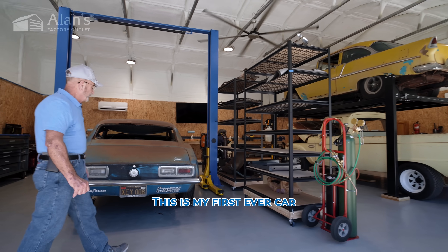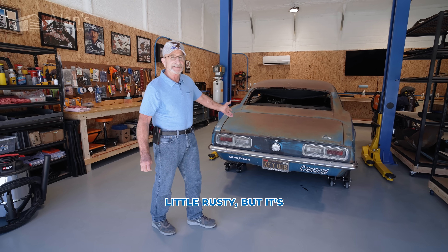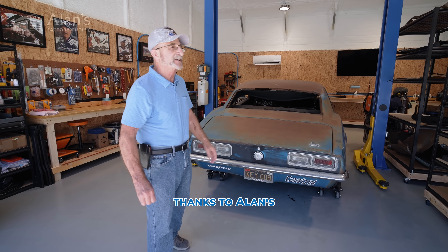This is my first ever car. A little rusty, but it's going to get refurbished thanks to Allen's.